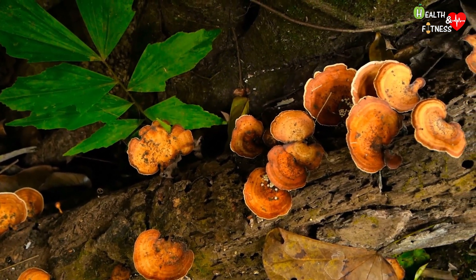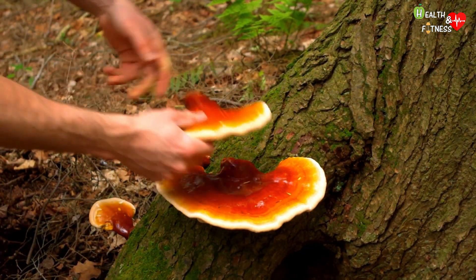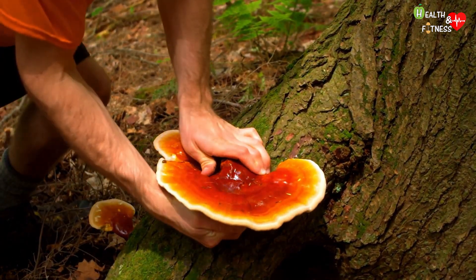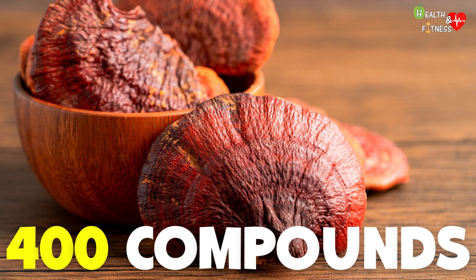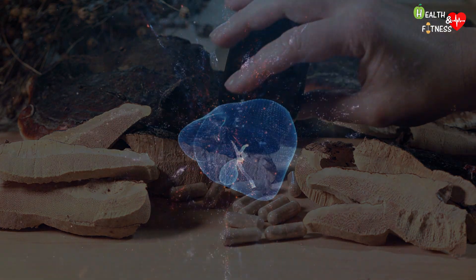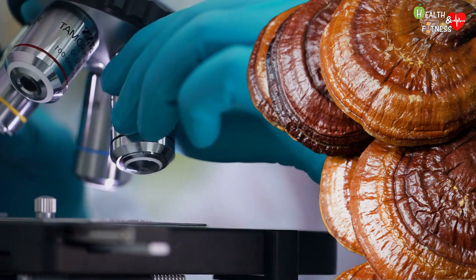Reishi, whose botanical name is Ganoderma lucidum, is a medicinal mushroom native to China and Japan, used for several centuries in traditional oriental medicine. It usually grows in wooded and humid areas on the bark of some trees, especially oak or chestnut. Its innumerable health-promoting properties have earned it the nickname 'mushroom of immortality.' Reishi contains about 400 bioactive compounds, and data from in vitro and animal studies indicate that its extracts — particularly polysaccharides and triterpenoids — exhibit protective activities against liver damage induced by toxic chemicals, as well as powerful antioxidant and anti-radical effects.